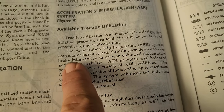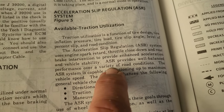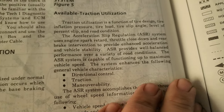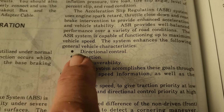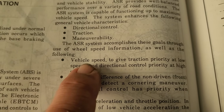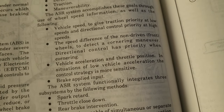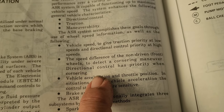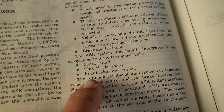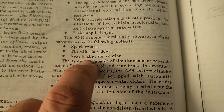The ASR system uses engine spark retard, throttle closedown, and rear brake intervention to provide enhanced acceleration and vehicle stability. ASR provides well-balanced performance over a variety of road conditions and is capable of functioning up to maximum vehicle speed. The system enhances directional control, traction, and maneuverability through use of wheel speed information, vehicle speed for traction priority at low speeds, speed difference of the non-driven front wheels, vehicle acceleration, throttle position, and brake applied input. It provides these methods: spark retard, throttle closedown, and rear brake intervention.